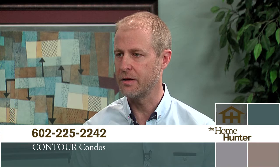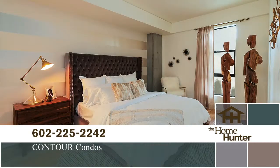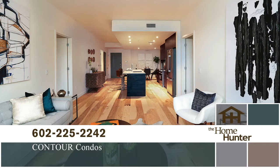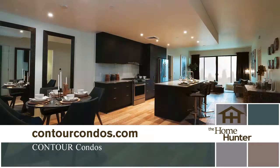We have some fabulous condos to hear about and we have Mark McCloskey with Contour Condos. Contour Condos is a beautiful condominium complex located in the Biltmore area of Phoenix — 111 units total, constructed completely of concrete. We're really proud of the construction and the exceptional finishes. It's in a walkable portion of Phoenix, close to Grassroots, Trader Joe's, and Biltmore Fashion Square. We just completed it and are about three weeks away from our first move-ins at the end of the month.